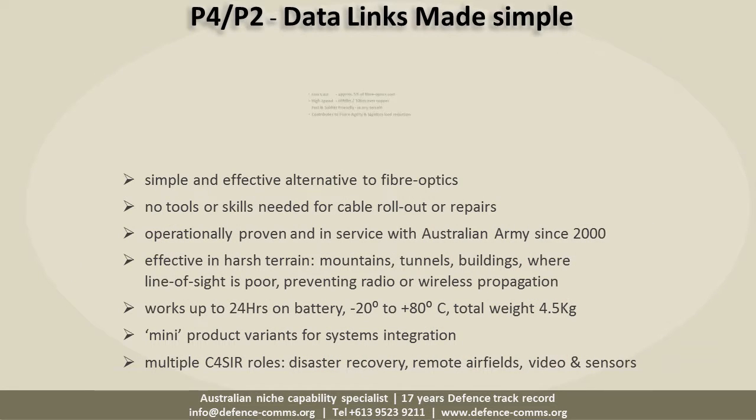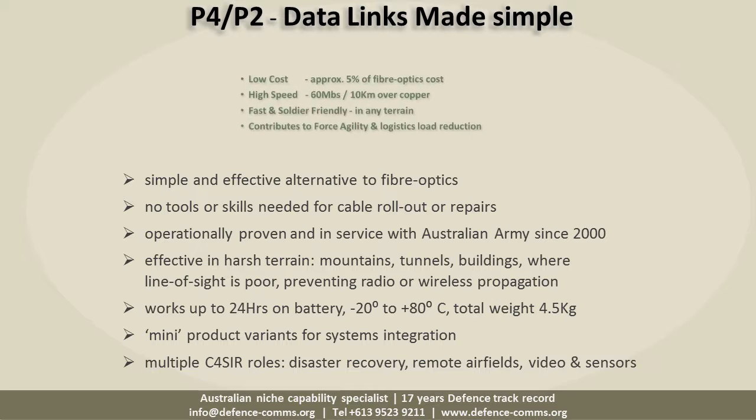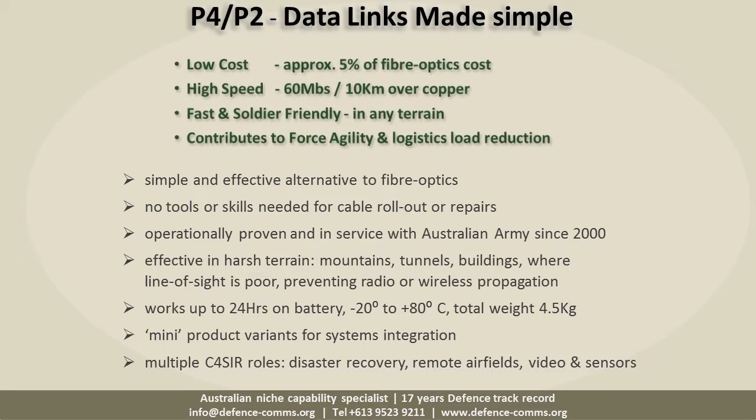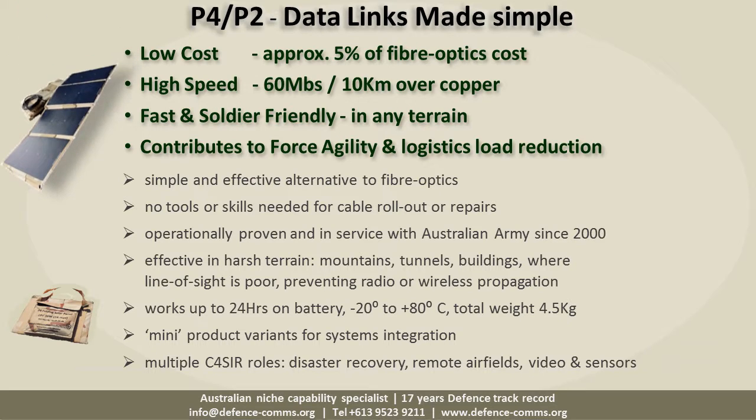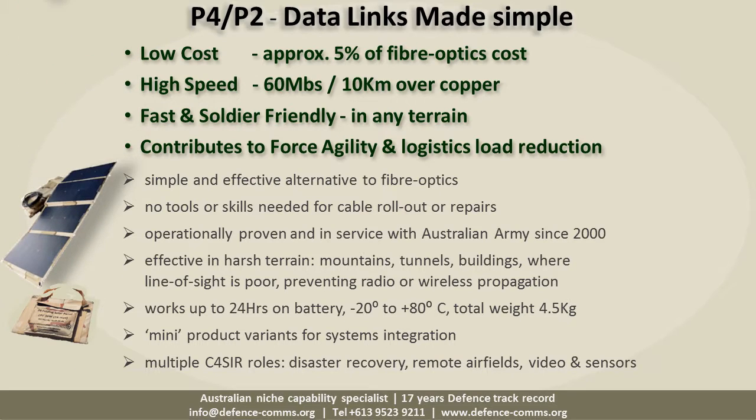DCI's core capability is data links over D10 — a simple and cost-effective alternative to fiber optics — providing transparent and secure data links to 60 megabits over 10 kilometers. As an adjunct to that, high-efficiency deployable folding solar panels enable our core products to operate remotely.